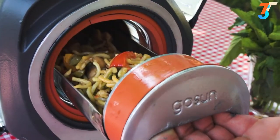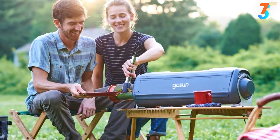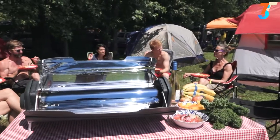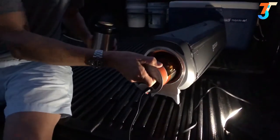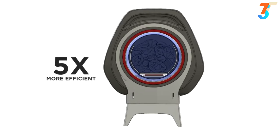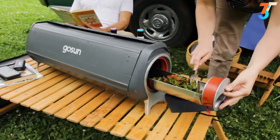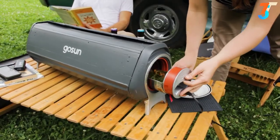More than a solar oven, the Fusion stands on its own as a complete cooking solution. It's portable yet large enough to feed a family, and can even cook with the Sun at night thanks to an integrated electric heating element that cooks using a fraction of the energy of other electric stoves. It uses about the same power as your computer but cooks a full meal for five in under an hour.